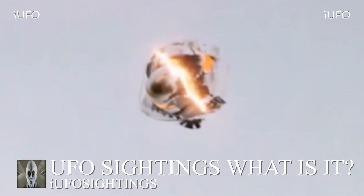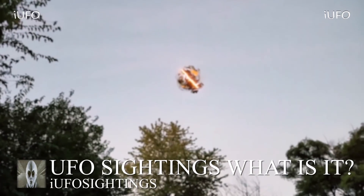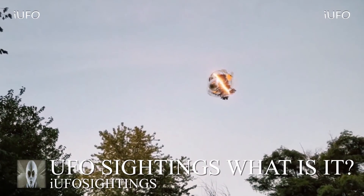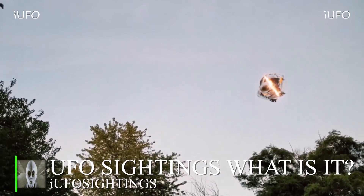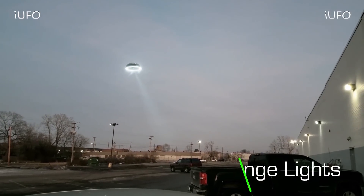There's no way it's a drone — doesn't look like there are any fans or anything like that. Unfortunately we don't have a location, just a date: February 7, 2018. Brand new footage. We're trying to follow up with the source to get a location. Hit that thumbs up button, share, like, and subscribe. Check the links in the description — there's a link to our newsletter, it's free to sign up.